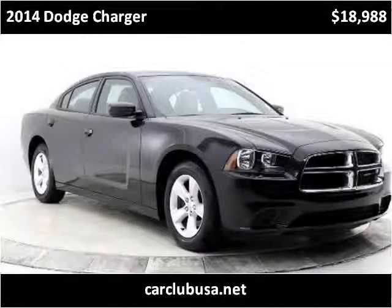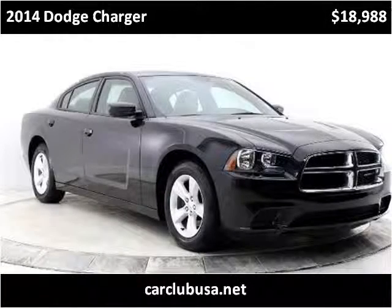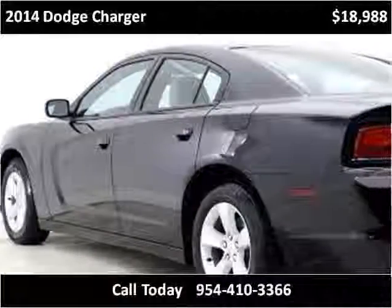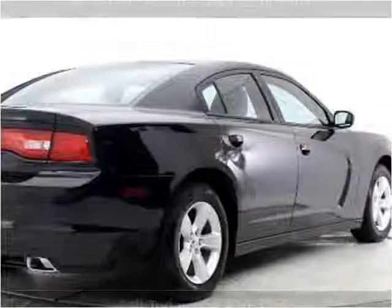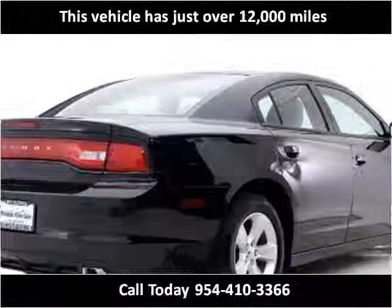This 2014 Dodge Charger is available from Car Club USA. This vehicle has just over 12,000 miles.